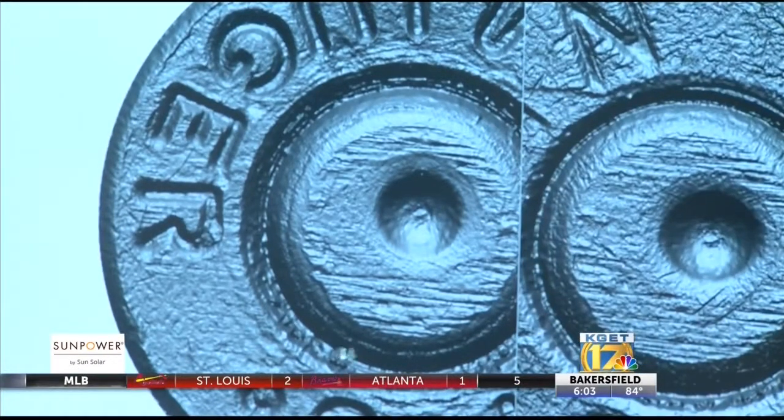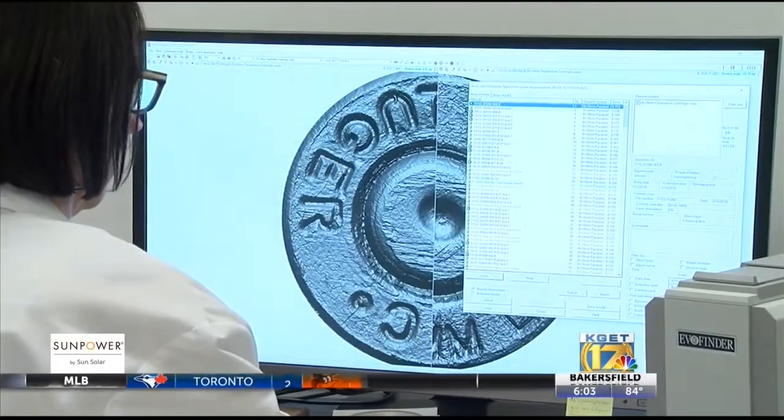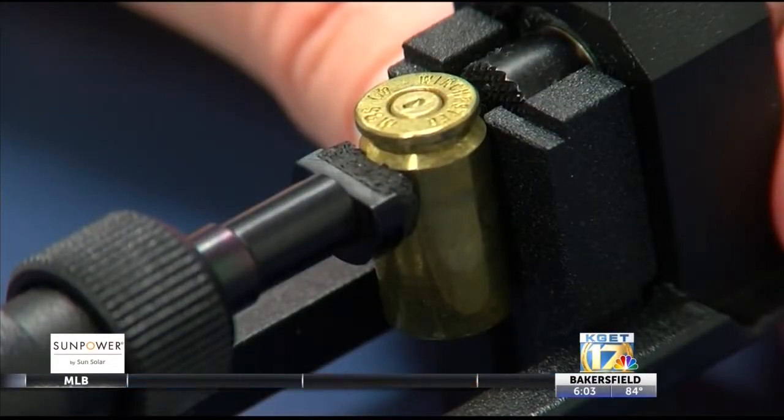So far, during the short time it's been employed by the Kern County Crime Lab, the EvoFinder system has uncovered three new links between cases that were previously not known. These cases are currently under investigation.